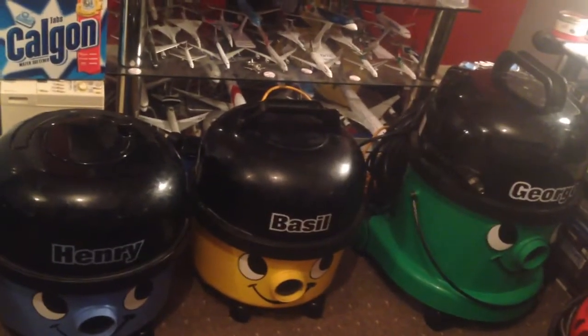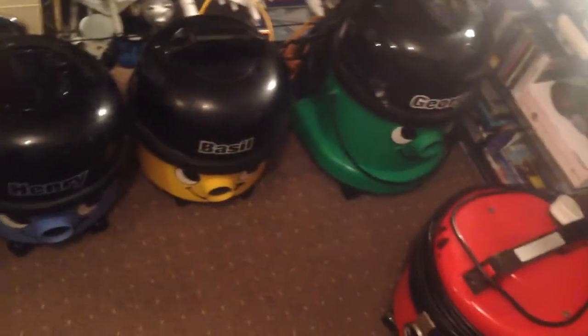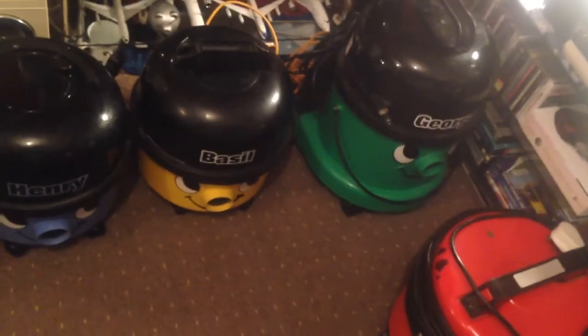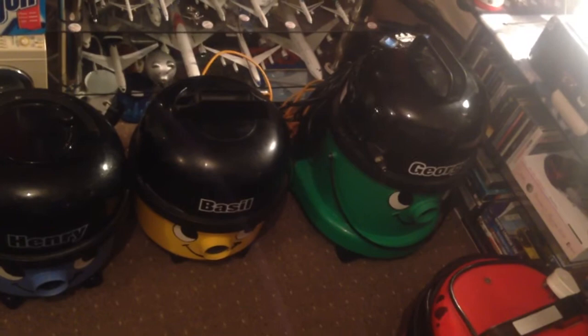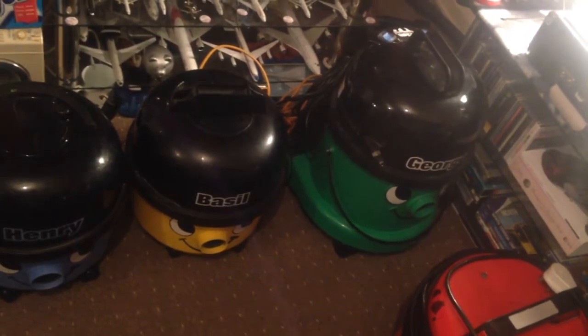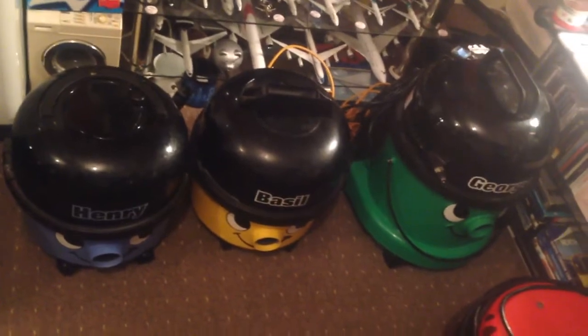Basil does not have a cable reel — that's another difference. He also has the blank square where the power head socket should be. I feel quite emotional talking about him because he's been the vacuum I've been living for so long, and I want to put him into retirement because I don't want to damage him. He already came from quite an abusive household in Doncaster for £60 on eBay. When I saw him I freaked out and told my dad to buy him right now.